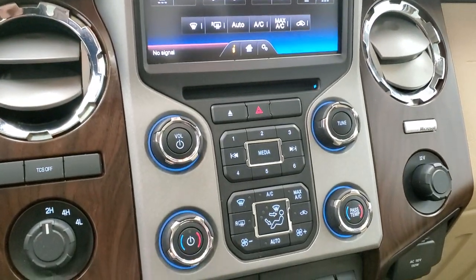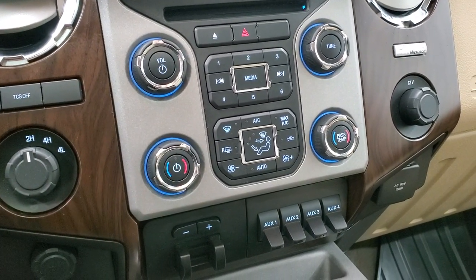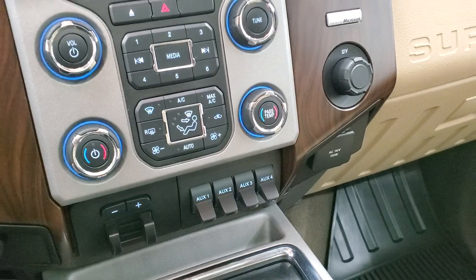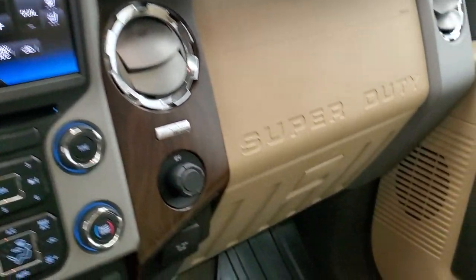You can also do radio and climate controls down below. There's a turn dial, four-wheel drive, traction control system, factory brake controller, four upfitter switches, and a 110-volt 150-watt plug-in. You get that nice wood grain trim and the dash is very, very clean.